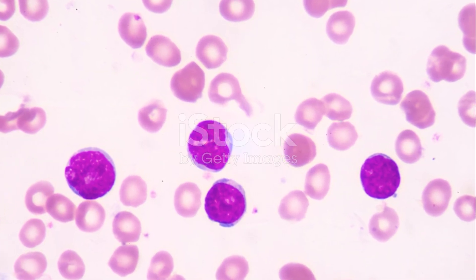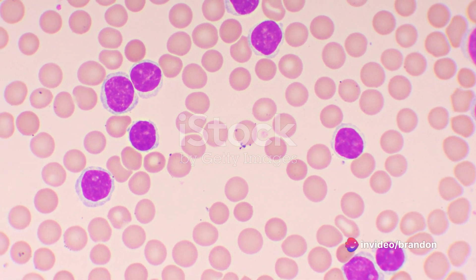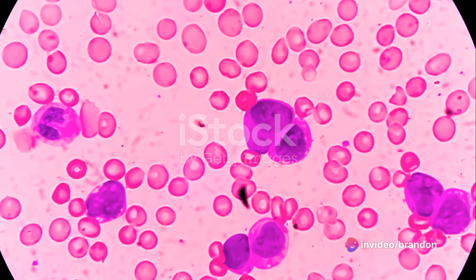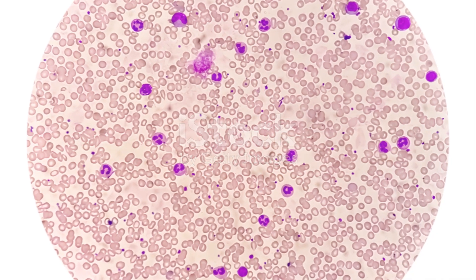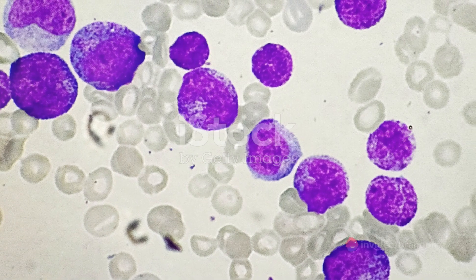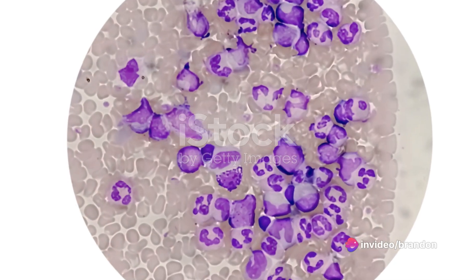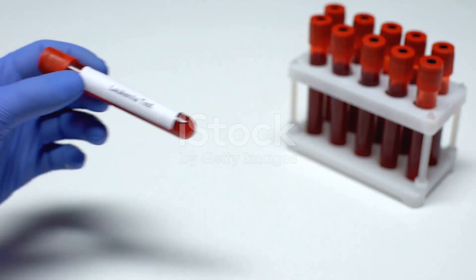These rogue cells, once part of a well-oiled machine, now turn against the body, overcrowding the blood and marrow, leaving no room for healthy cells. This results in a range of symptoms, from fatigue and fever to increased risk of infections and uncontrolled bleeding. But like any complex issue, leukemia isn't a one-size-fits-all disease. It comes in different types and subtypes, each with its unique characteristics and challenges.